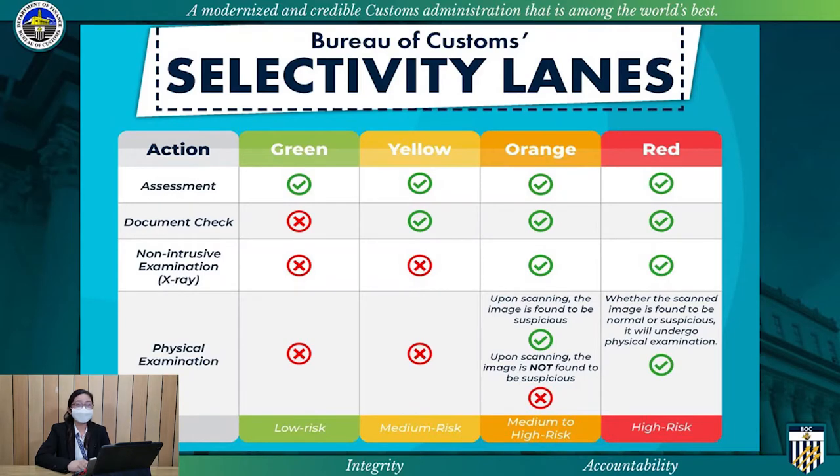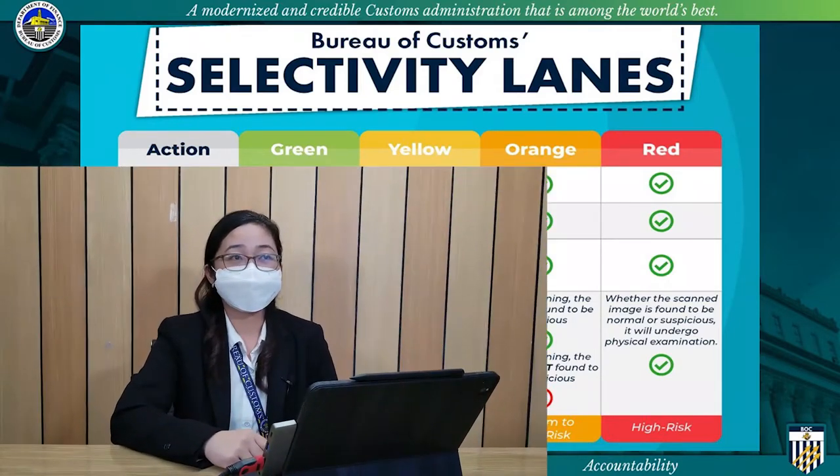With a continuous effort to use automation to the fullest extent possible, the Bureau of Customs recently rolled out the new universal risk management system, which is an enhanced cargo selectivity tool for trade facilitation.